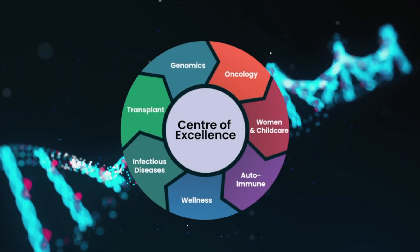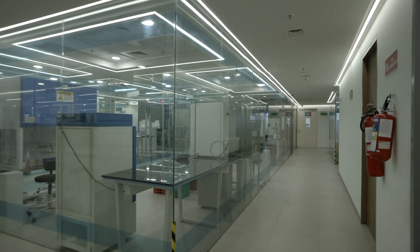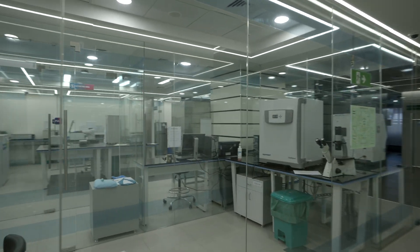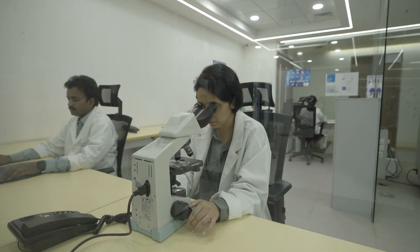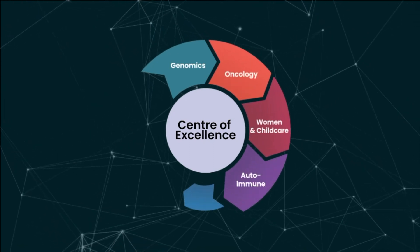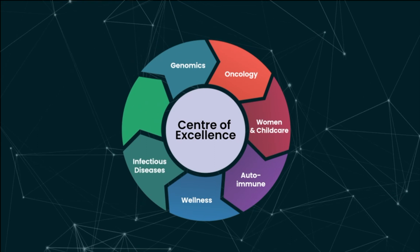The Genomic Center of Excellence at Apollo Diagnostics will play an integral role in the diagnosis and prognosis of diseases in various specialties like oncology, women and child care, autoimmune, wellness, infectious diseases, and transplant.